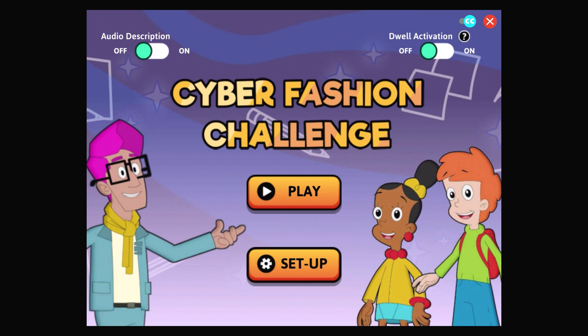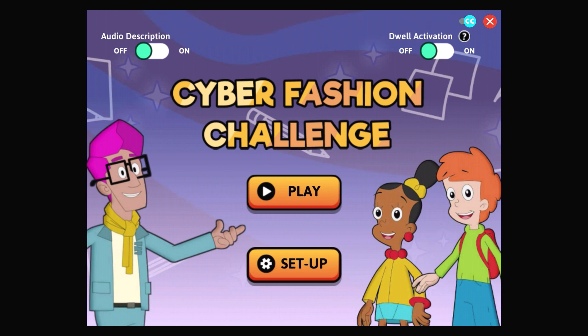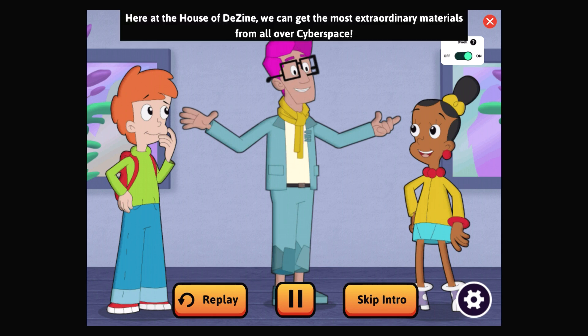Fashion challenge for audio description — press the space bar or tap the upper left corner of the screen. Hi, I am fashion designer Fabio, here at the House of Design. We can get the most extraordinary materials from all over cyberspace.